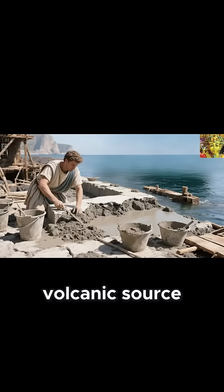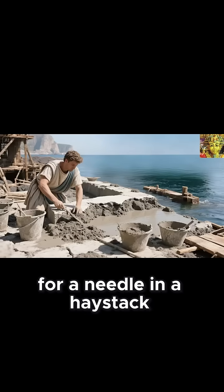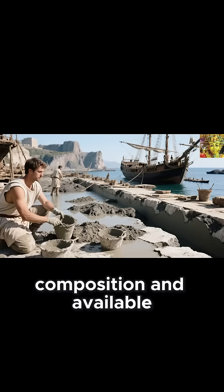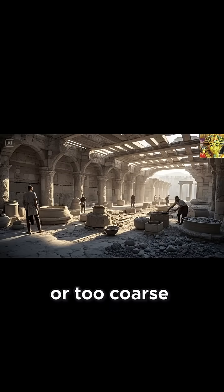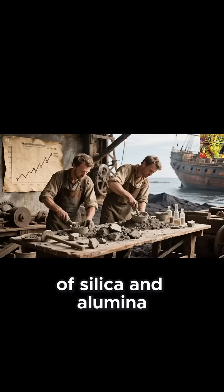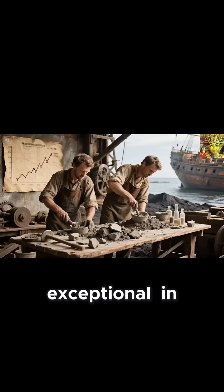Today, finding an equivalent volcanic source has become like searching for a needle in a haystack. Modern volcanoes don't produce the same chemical composition, and available ash is either too fine or too coarse, lacking that magical ratio of silica and alumina that made Roman concrete exceptional.